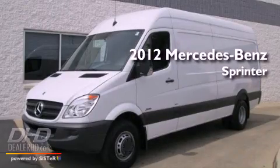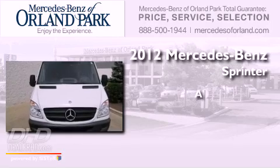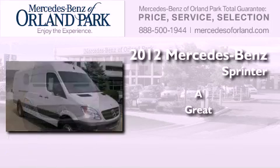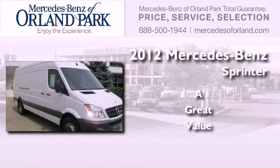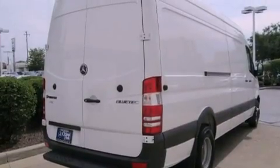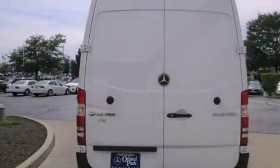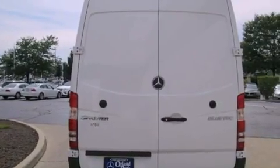This is a brand new 2012 Mercedes-Benz Sprinter. All of the following features are included: a low tire pressure indicator, traction control and stability control systems, full power accessories, roof rails, and an anti-lock braking system.